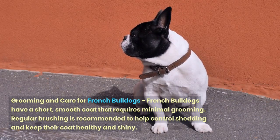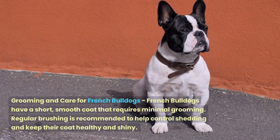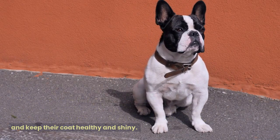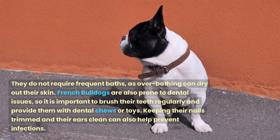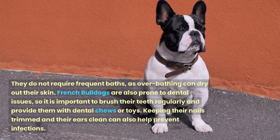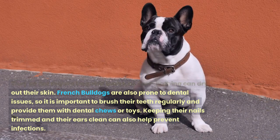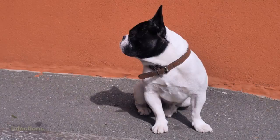French Bulldogs have a short, smooth coat that requires minimal grooming. Regular brushing is recommended to help control shedding and keep their coat healthy and shiny. They do not require frequent baths, as over-bathing can dry out their skin. French Bulldogs are also prone to dental issues, so it is important to brush their teeth regularly and provide them with dental chews or toys. Keeping their nails trimmed and their ears clean can also help prevent infections.